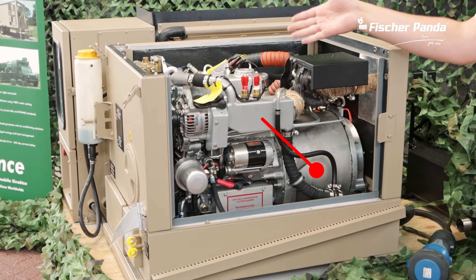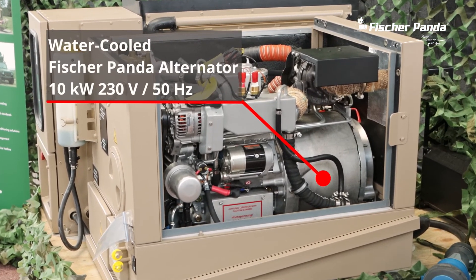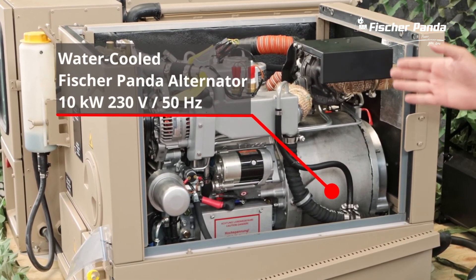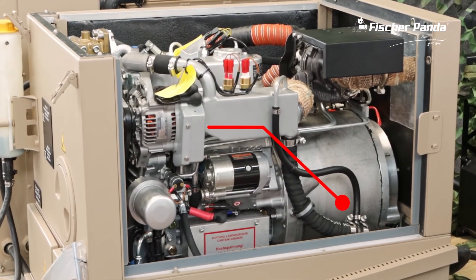It has a single-phase 230 volt winding with 10.2 kilowatt electrical power and a regulated engine speed of 3000 rpm. The weight of the complete APU is only 270 kilograms, which is beneficial when there is a limited maximum payload for the application.